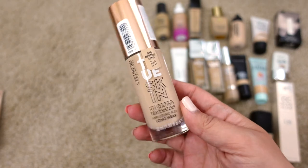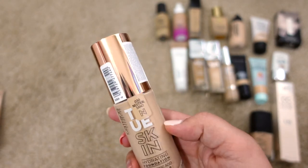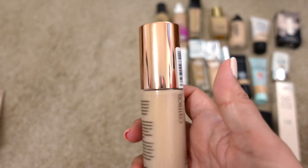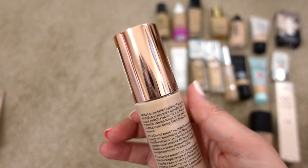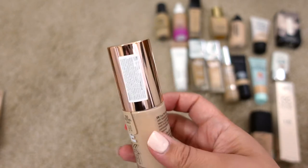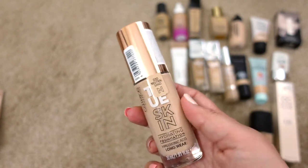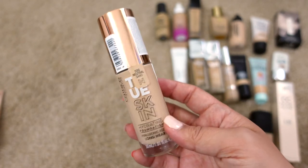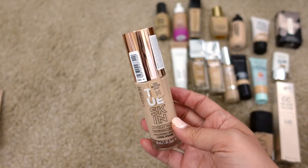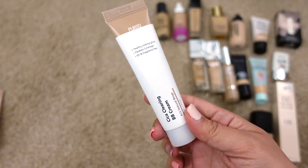Next up is the Catrice True Skin Hydrating Foundation in Neutral Sand. I'm definitely going to keep this one. It doesn't say when it expires, which is kind of weird. I recently tried it in a video and have been really enjoying it — it's become a recent favorite so I'm not ready to let it go.